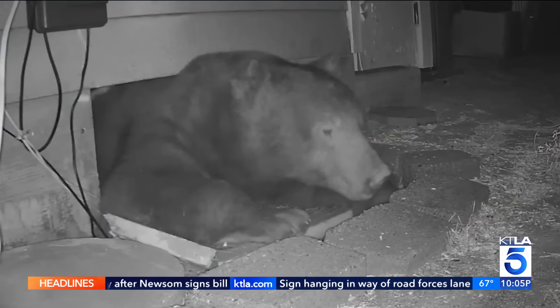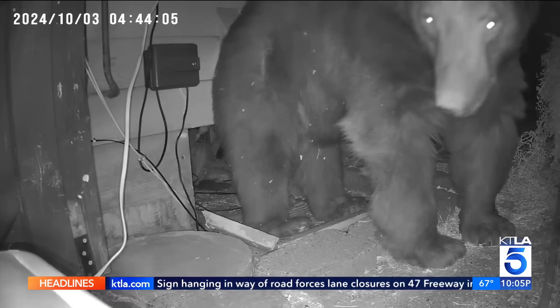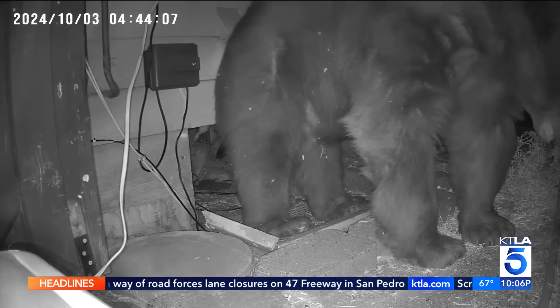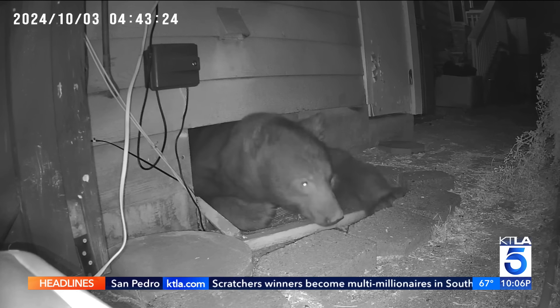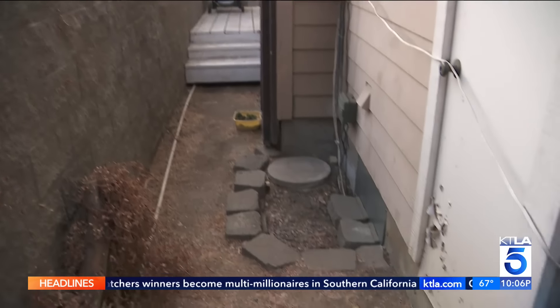Hiding out in the crawl space of a Monrovia home, another bear is making itself right at home, squeezing in and out of a tiny opening under the house. The homeowners say they started hearing strange noises and knew something was under the house, but when they set up a camera to check out what was there, they were shocked by what they saw.